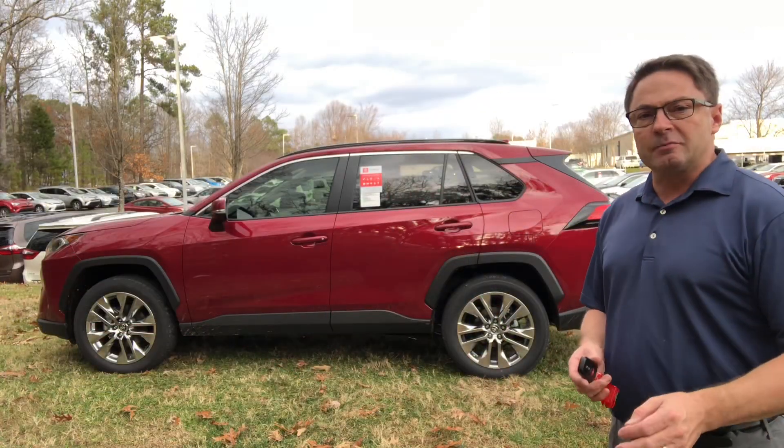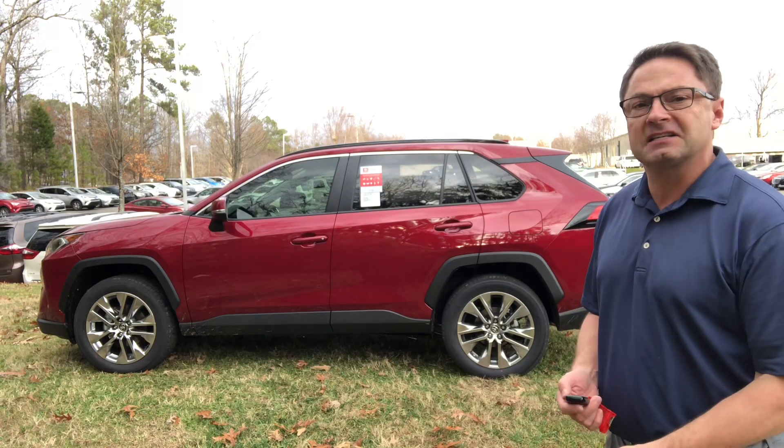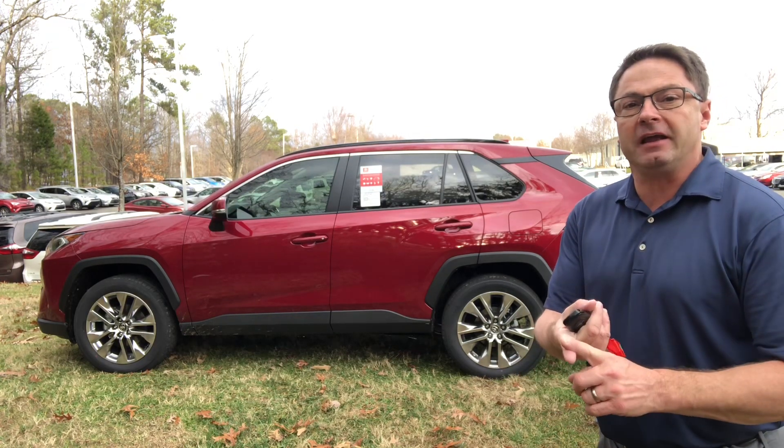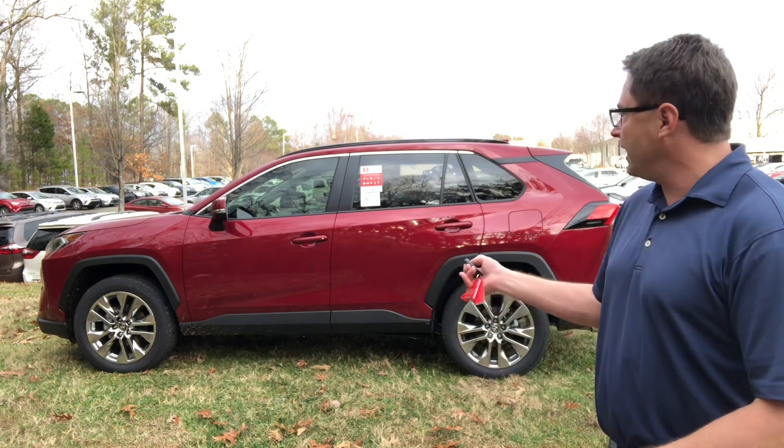Today we're going to try out the Smart Key on the 2020 Toyota RAV4 XLE Premium. The RAV4 is the best-selling SUV in the country, also the best-selling hybrid, so we'll lock it up.